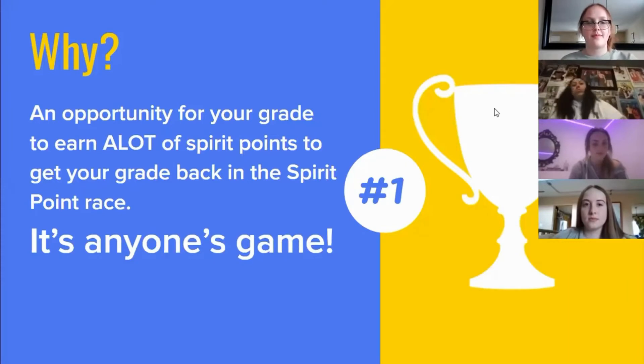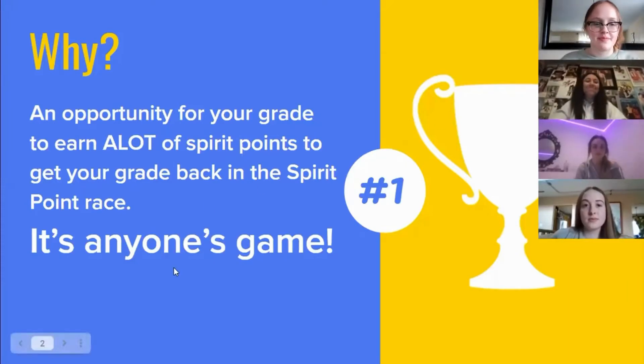Thank you both Serena and Faith. For more information and to break down how the spirit event will run, I'll pass it along to Lauren. The hunt is an opportunity for your grade to earn a lot of spirit points and get your grade back in the spirit point race. It's anyone's game.